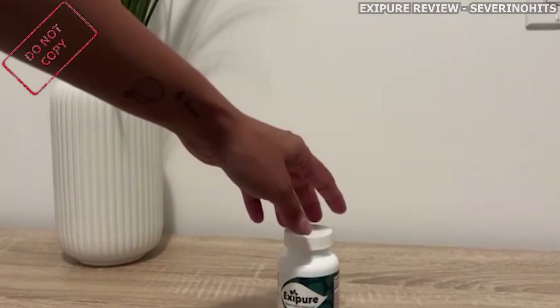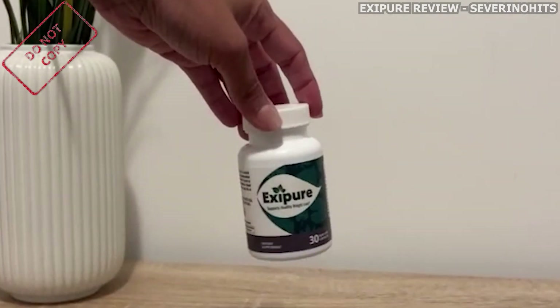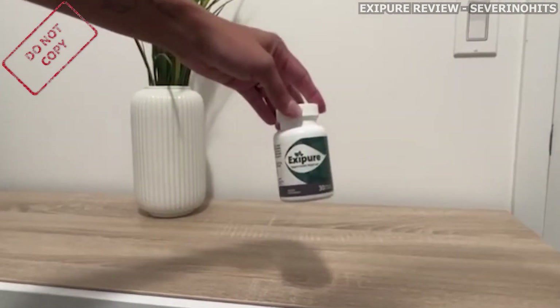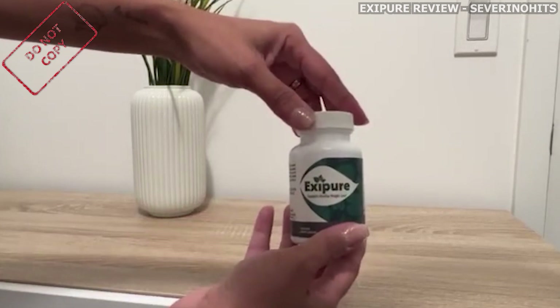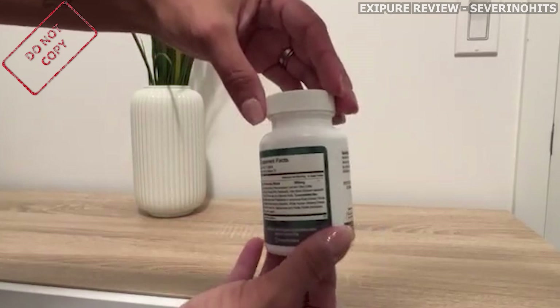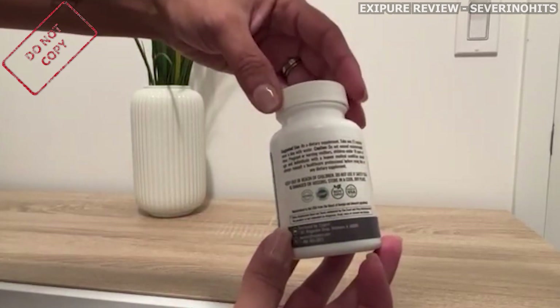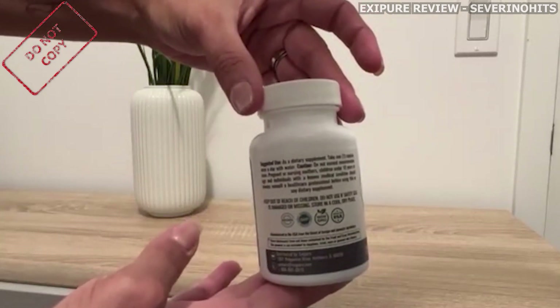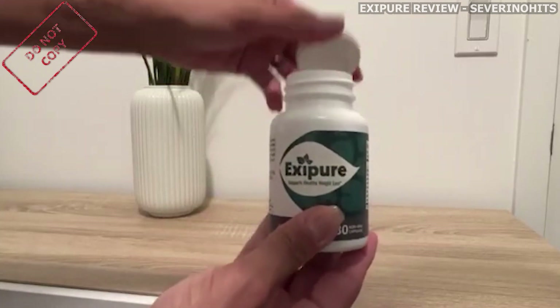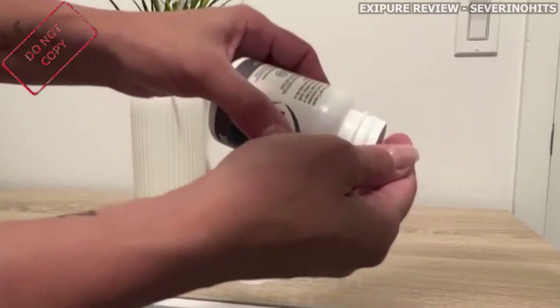Please pay close attention to what I have to say. There's only one official website selling ExitPure. Be careful with the scams out there, because I've seen people purchasing it through non-official websites and not receiving the product or their money back. To help you, I'll leave the link to the only official website here below the description of my video.